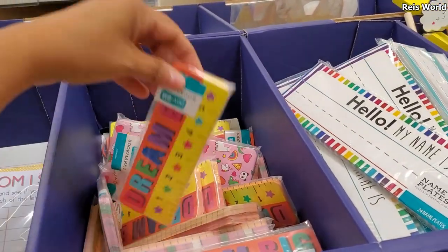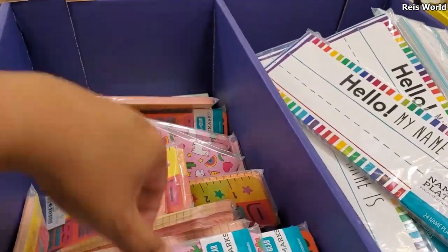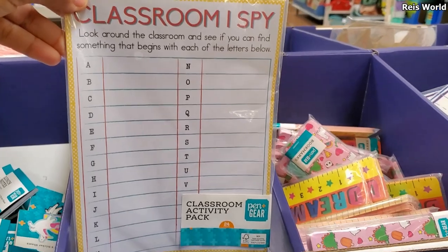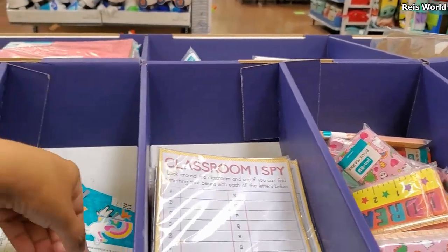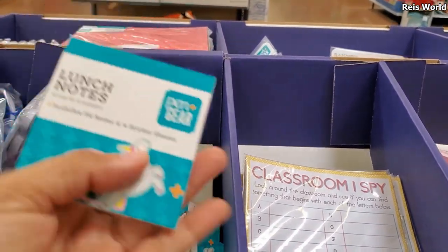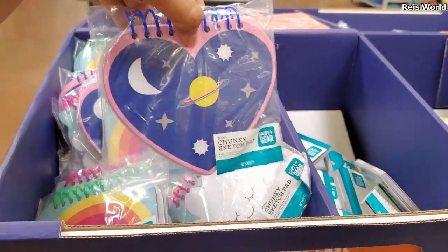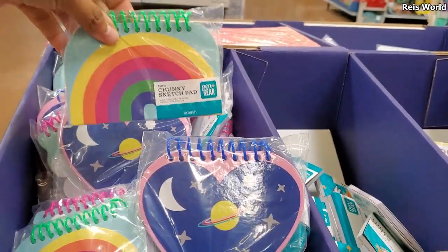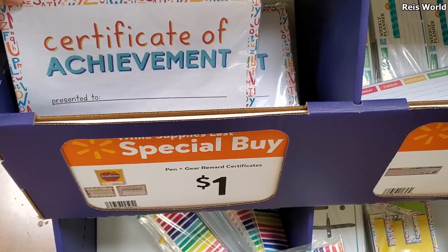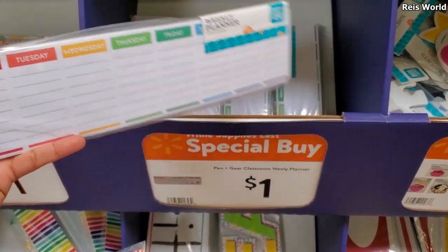Really cute for a classroom — 'Dream Big' — and they have the same one. So cute! I spy, again only a dollar and you get a 24 count. Lunch notes — you get 24. It looks like you've got a spaceman in here and they do have a unicorn. A dollar for a little chunky notebook. Weekly planner — you get 52 for a dollar.